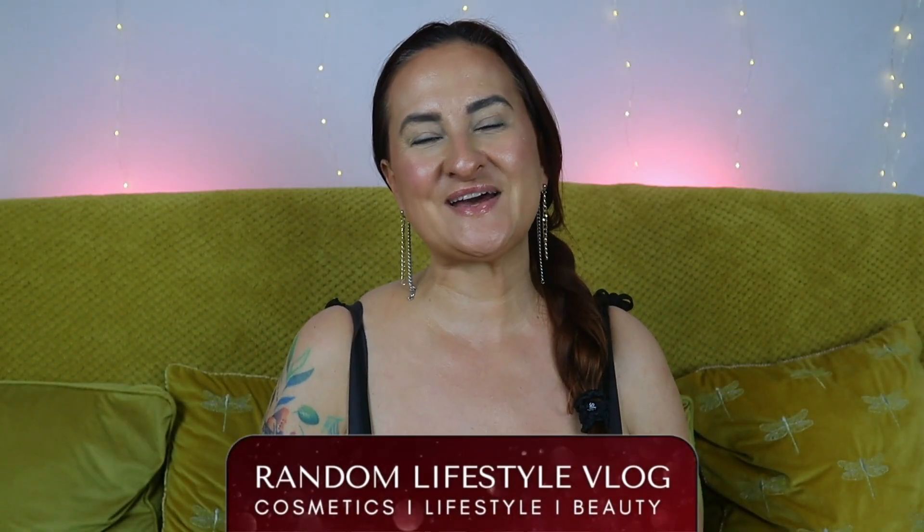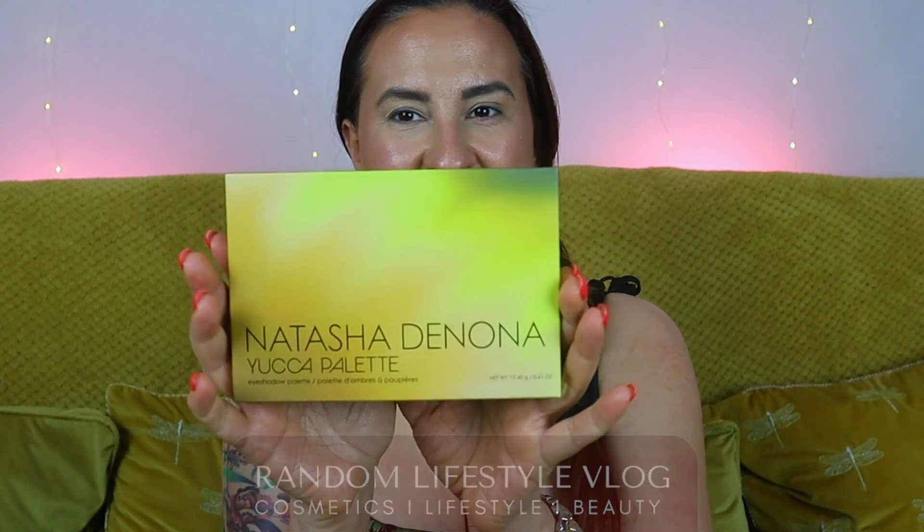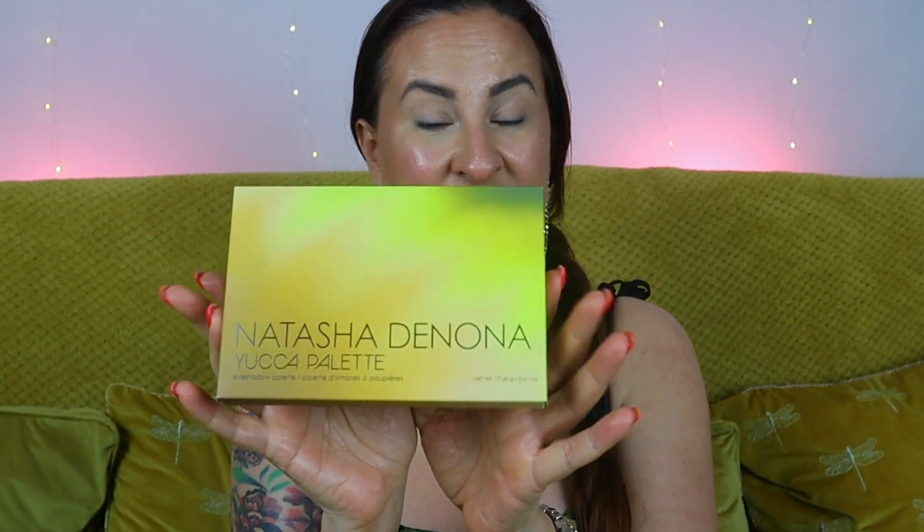Hi guys, how are you doing today? Welcome back to Random Lifestyle Vlog. Today we're going to be talking about the newest Natasha Denona palette — this is her Yuka palette.